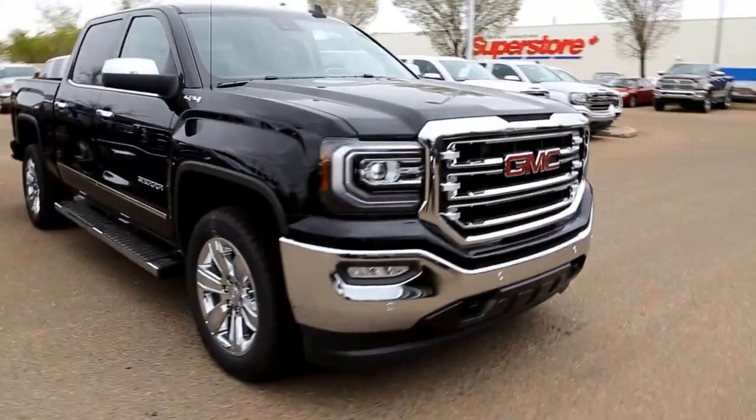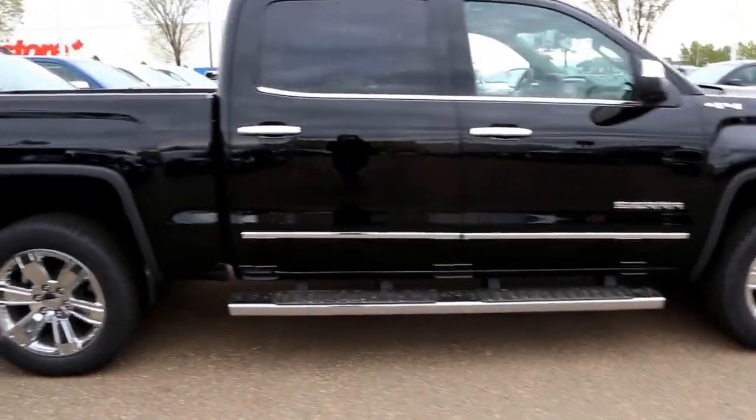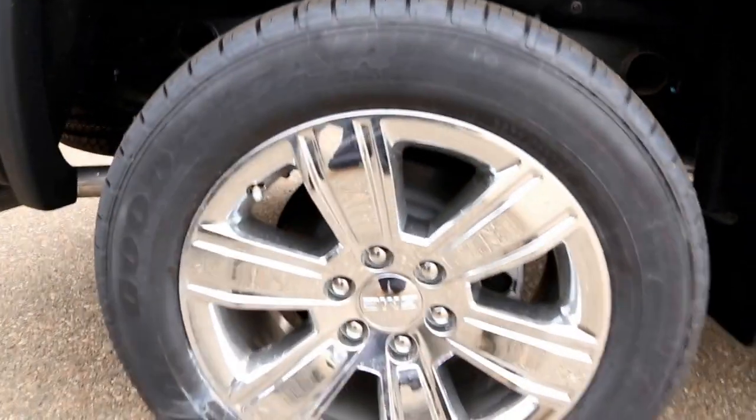Welcome to Davis GMC Buick in Medicine Hat. Here we have a 2016 GMC Sierra 1500 SLT in Onyx Black, featuring an Ecotec 5.3L direct injection V8 and an 8-speed automatic transmission.